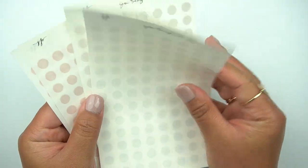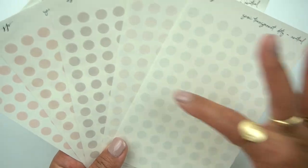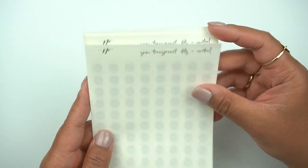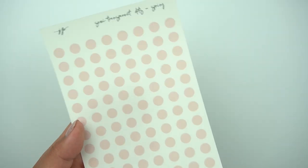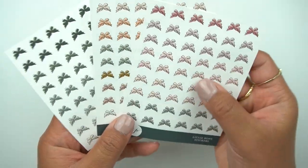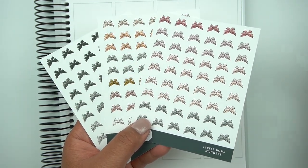I also grabbed some more transparent dots because I've been going through these so fast. I love them in my minimal planners and sometimes cut them halfway. Now that I have a pocket, I'll probably cut them down the middle and put them in my pocket. I grabbed a few neutral colorways — four are from the neutral line and one is from the spring line, a little more pink or peachy. And here are the little bow stickers — I love the size, so good and perfect for my smaller planners.